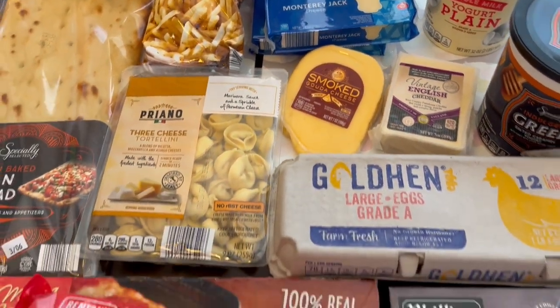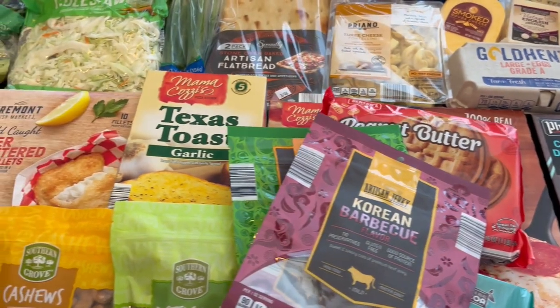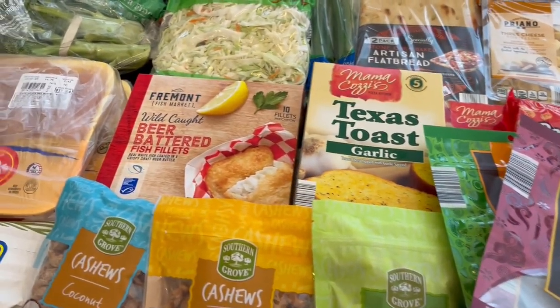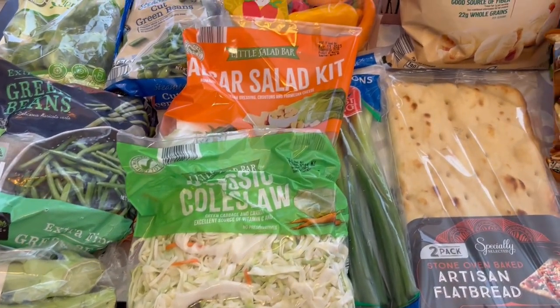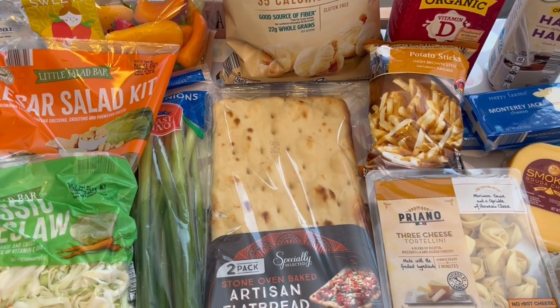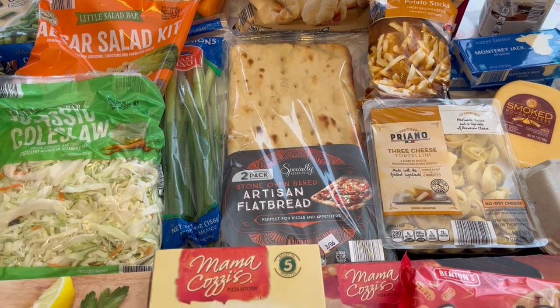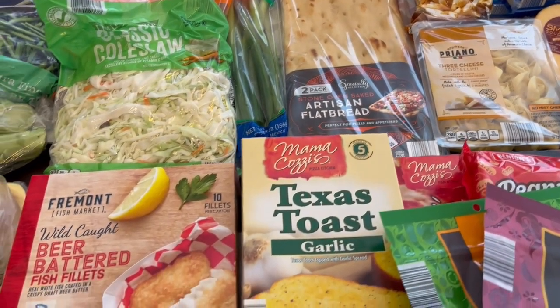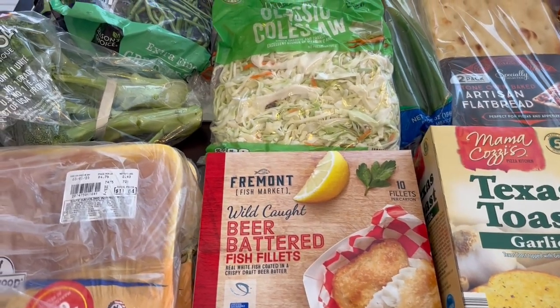And I think that is it! I didn't go super crazy — I'm still working on my pantry and freezer so I don't want to overstock again. But anyway, this is everything I picked up on my Aldi fill-in haul. I hope you all enjoyed it — if you did, please give us a thumbs up. If you haven't subscribed to our channel, we'd certainly love to have you. Thanks so much for watching and we'll see you all next time.